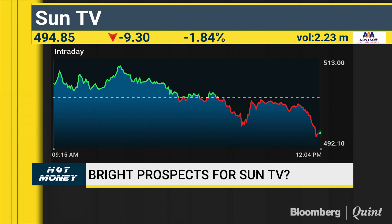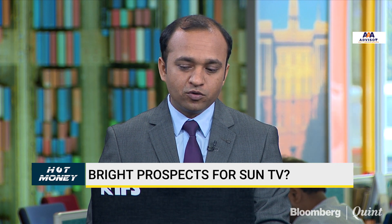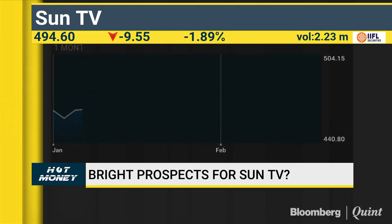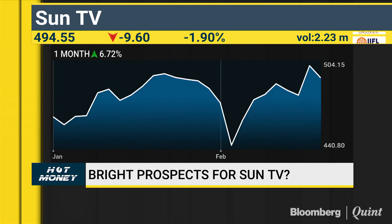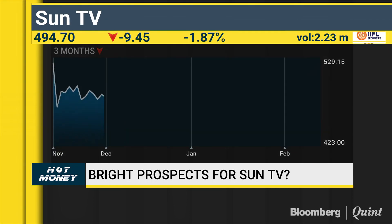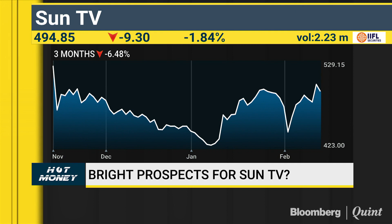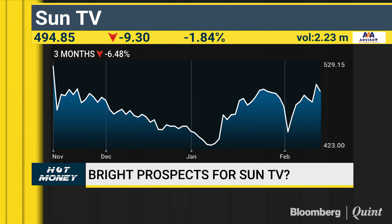Dyaneshwar, what's your sense on Sun TV? I agree with NS. If you look at the overall chart structure, the recent previous swing high was placed near 510-511. On yesterday's trading session it made a high of 513, and today's session also made a high near 514. So 513-540 would be very crucial levels. If the stock corrects to 480, that would be a great buying opportunity. Or for an aggressive entry, bulls need to take out the 540 level.